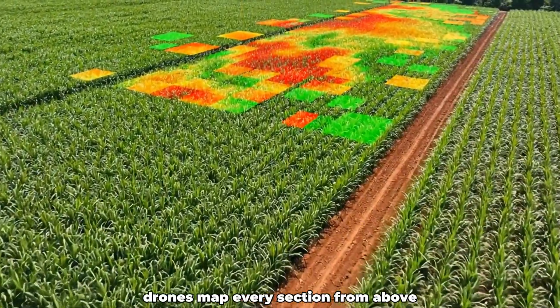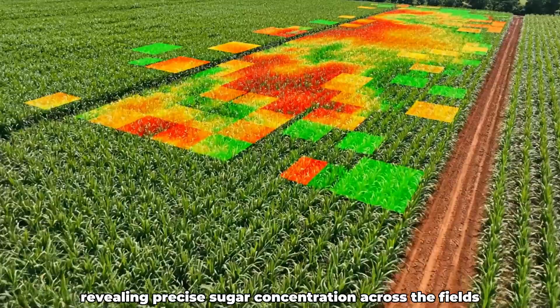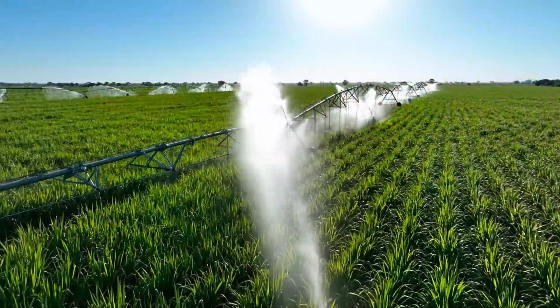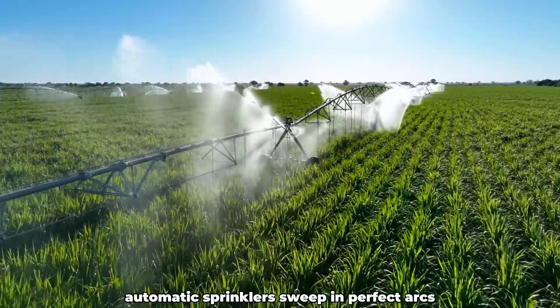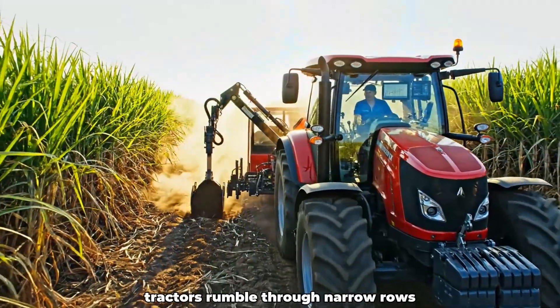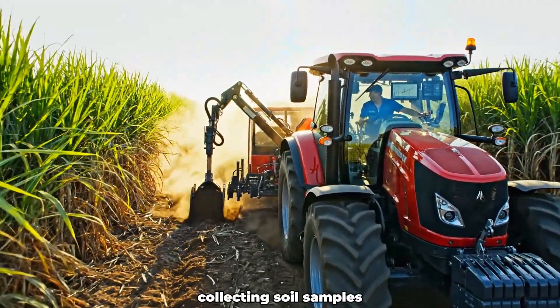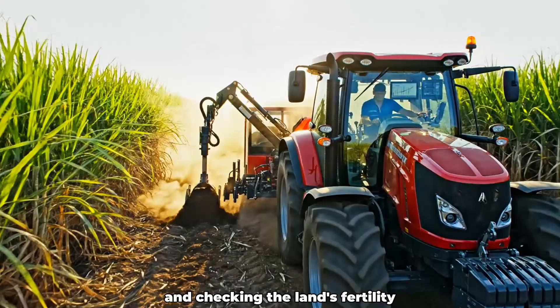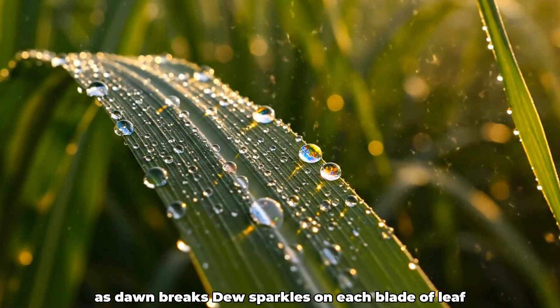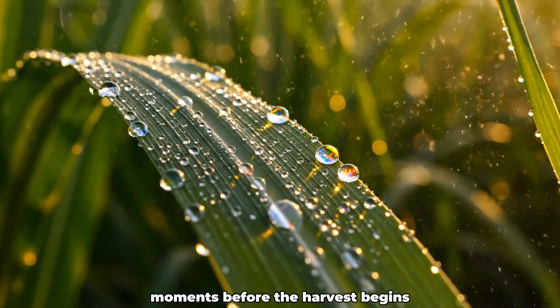Drones map every section from above, revealing precise sugar concentration across the fields. Automatic sprinklers sweep in perfect arcs, watering hectares of sugarcane beneath blazing light. Tractors rumble through narrow rows, collecting soil samples and checking the land's fertility. As dawn breaks, dew sparkles on each blade of leaf, moments before the harvest begins.